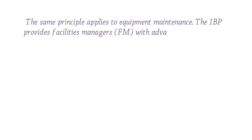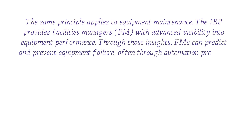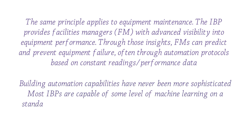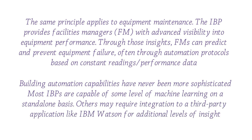The same principle applies to equipment maintenance. The IBP provides facility managers with advanced visibility into equipment performance. Through those insights, FMs can predict and prevent equipment failure, often through automation protocols based on constant performance data. Building automation capabilities have never been more sophisticated. Most IBPs are capable of some level of machine learning on a standalone basis; others may require integration to a third-party application like IBM Watson for additional levels of insight.